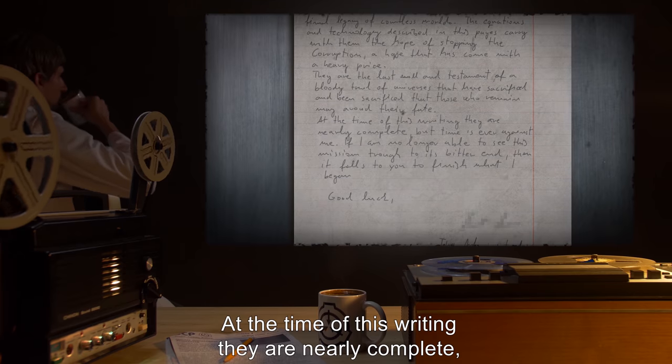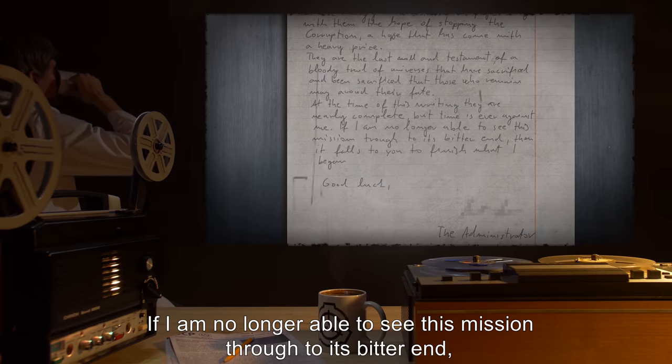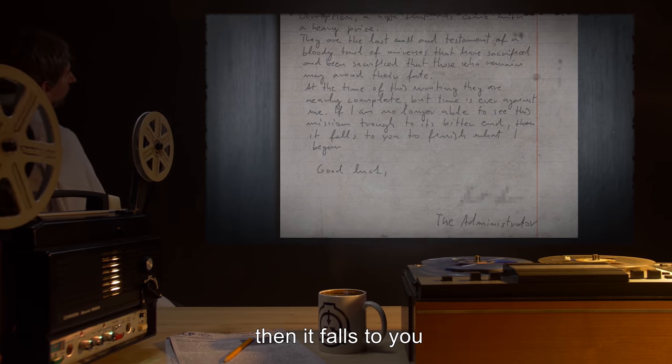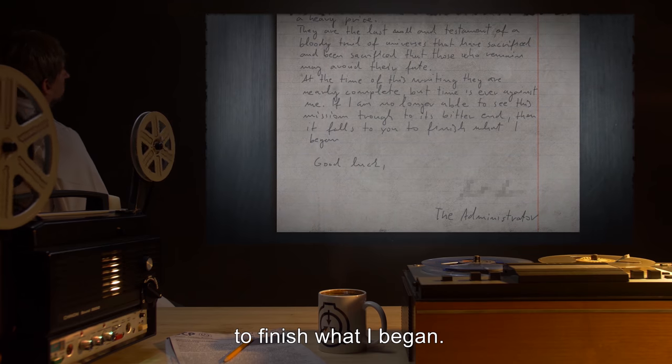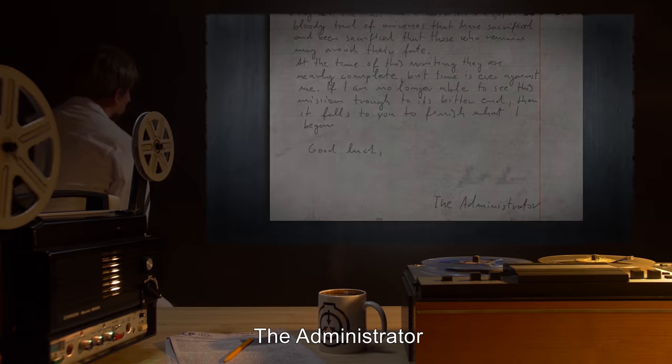At the time of this writing, they are nearly complete, but time is ever against me. If I am no longer able to see this mission through to its bitter end, then it falls to you to finish what I began. Good luck. [Data Expunged]. The Administrator.